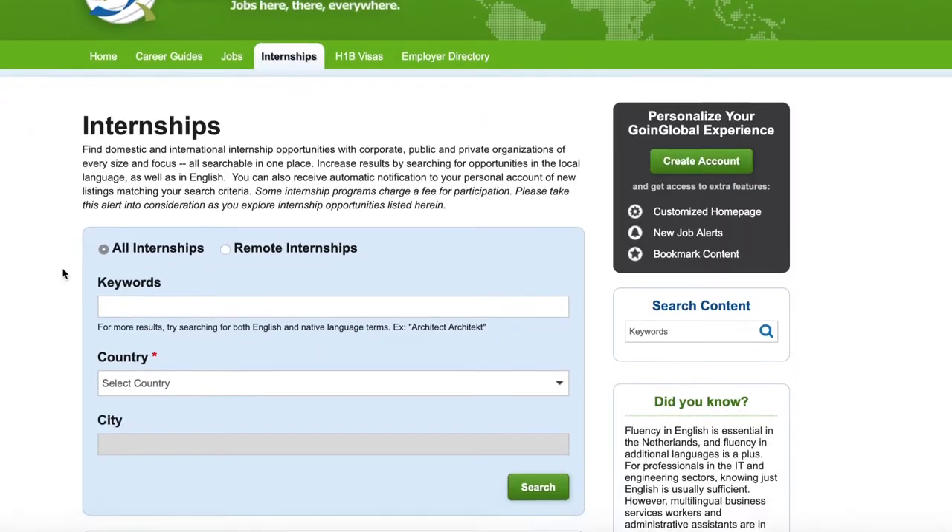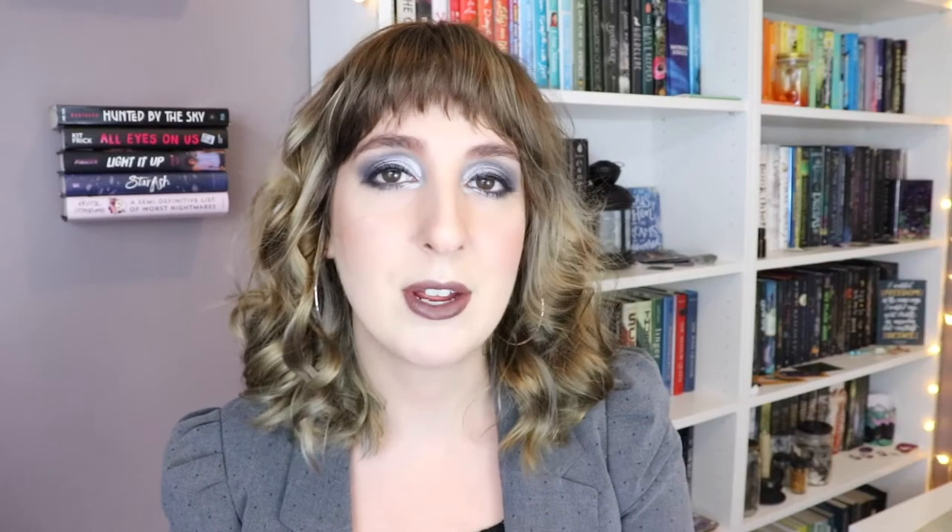Also, conduct your internship search on Going Global. Like job listings, internship listings are updated daily. You can find domestic and international internship opportunities with corporate, public, and private organizations. Increase your search results by looking for postings in the local language as well as English, and like jobs, you can receive notifications when new listings are added that meet your search criteria. However, something to keep in mind — unlike on Handshake, some internships on Going Global will require a participation fee. Be alert and take that into consideration when searching for internship opportunities on Going Global.